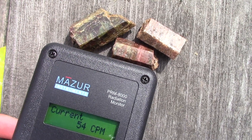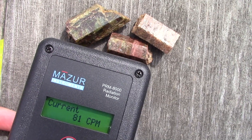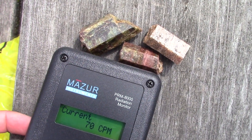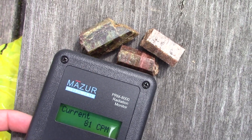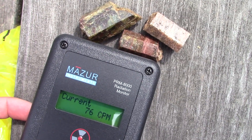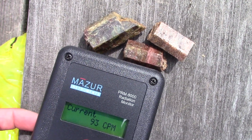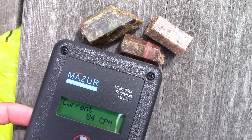54 counts per minute, 81 counts per minute — they are mildly radioactive. Apatite from the Schickler Fluoride Mine at 81 counts per minute. That's six, seven, eight times background radiation. And now 93 counts per minute — still under a hundred, but that's not bad.